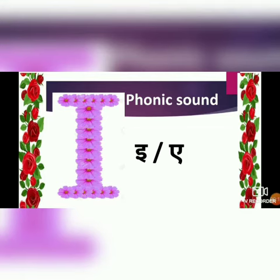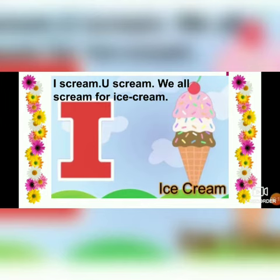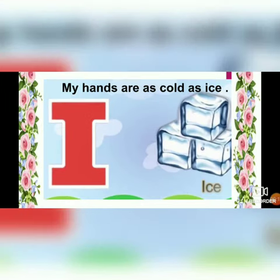I - ice cream. I scream, you scream, we all scream for ice cream! I - ice. My hands are as cold as ice.